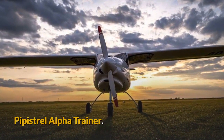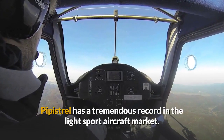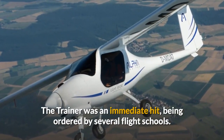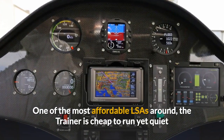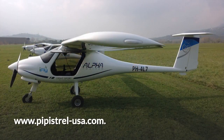The Pipistrel Alpha Trainer. Based in Slovenia but active globally, Pipistrel has a tremendous record in the light sport aircraft market. The trainer was an immediate hit, being ordered by several flight schools. One of the most affordable LSAs around, the trainer is cheap to run yet quiet and sturdy, featuring an economical Rotax 80hp engine. Visit pipistrel-usa.com for more details.